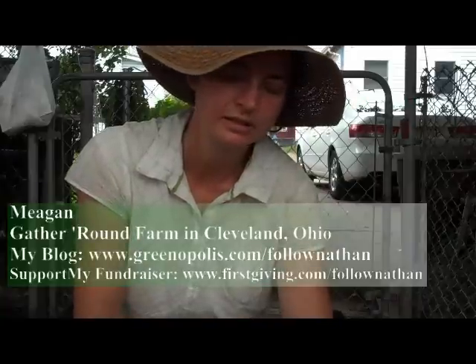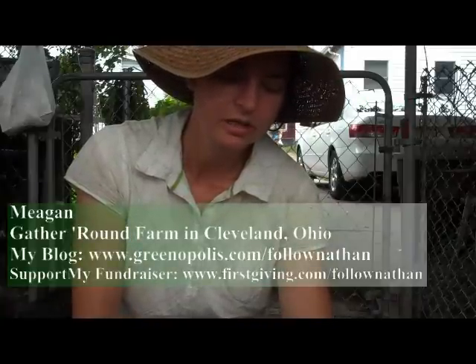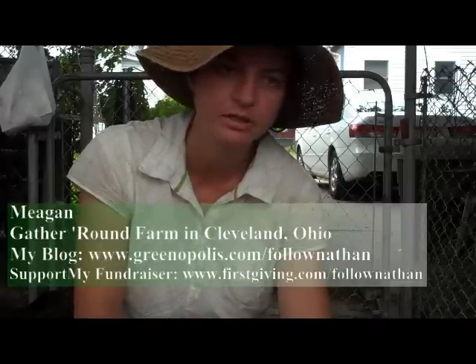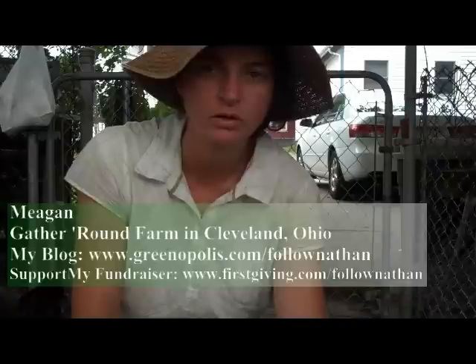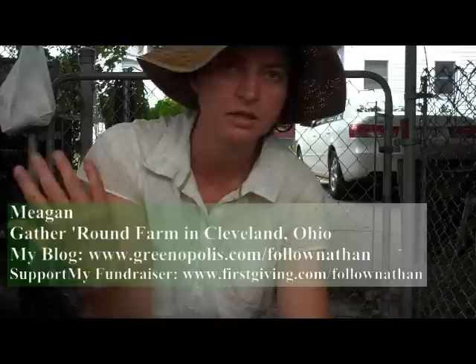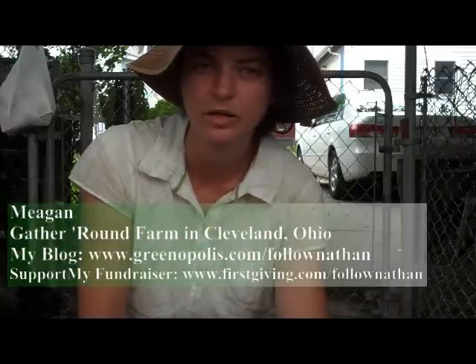We sell the eggs on an honor system on my street, and we're moving towards an educational program. We hope to have more educational programs here for children and adults.